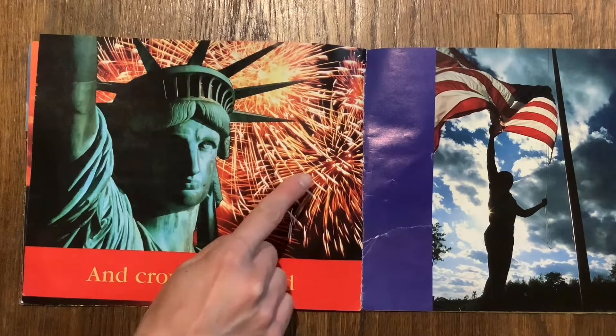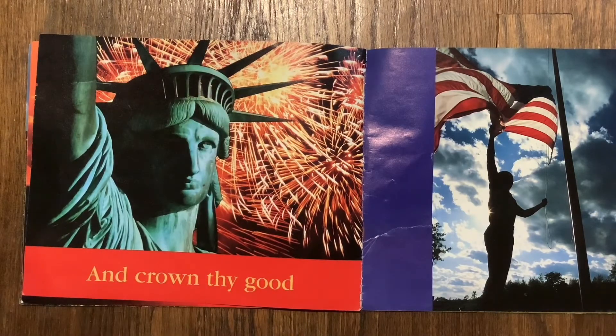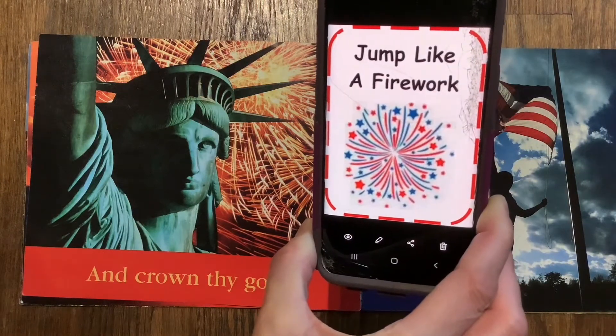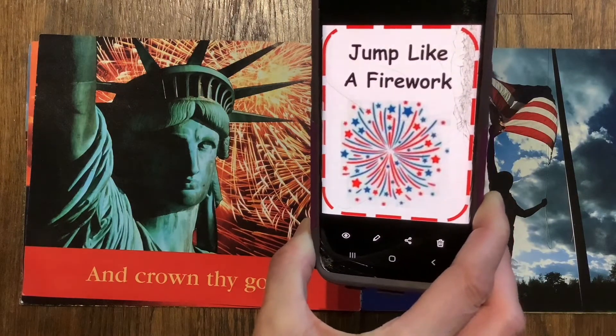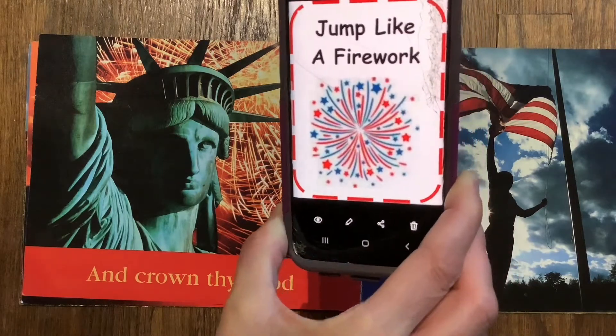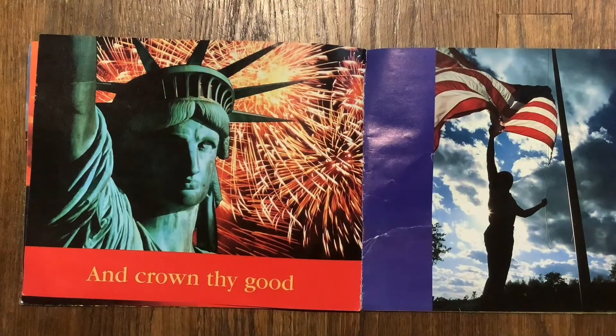What is behind the Statue of Liberty? Behind the Statue of Liberty are fireworks. Miss Angela sent a card about fireworks — jump like a firework! Get down low and pop up. You can check out the fireworks video that Audrey and I sent this week.